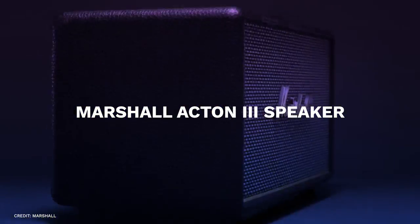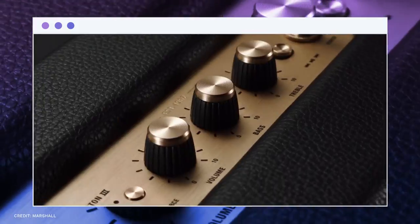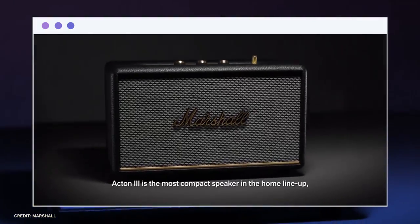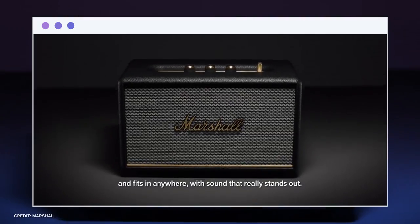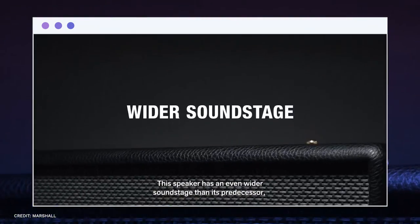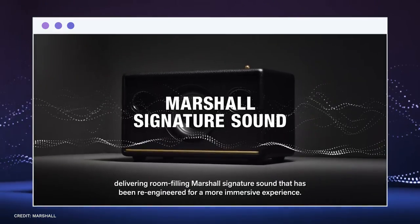Number six, Marshall Action 3 Speaker. Marshall has been producing a wide range of Bluetooth speakers over the years, despite being best known for its enormous amps used on stage. The Action, Stanmore, and Woburn Speaker's third edition have just been released.